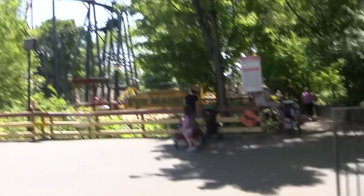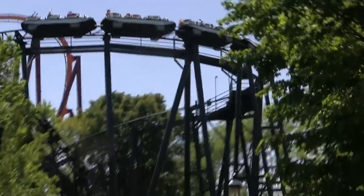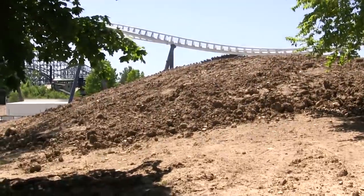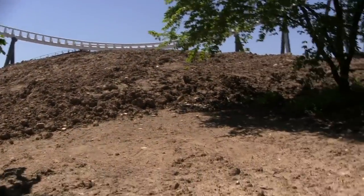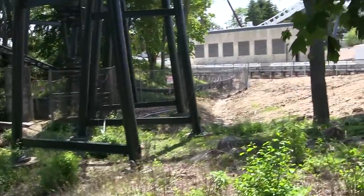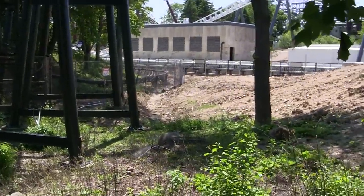My favorite spot to get Max Force footage — wizard footage! Mountain dirt has gotten even bigger, that's cool. Back here we can see Wizard and Max Force.